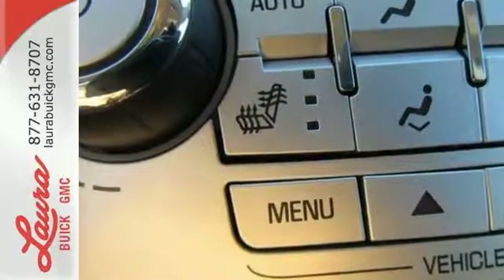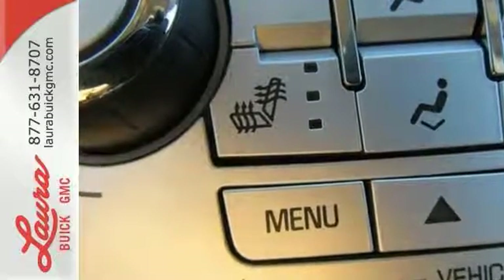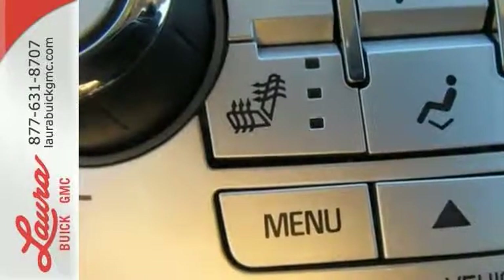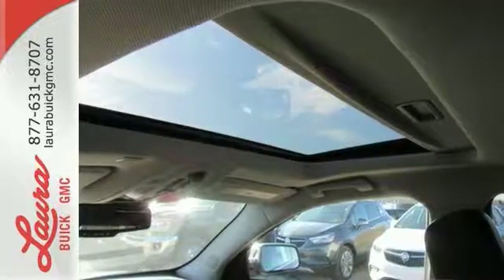With 63.9 cubic feet of room, it has a versatile interior that makes storing cargo or carrying people easier than ever. It has a multi-flex rear seat system that easily moves the entire row, or one seat at a time, into the perfect position for your needs.